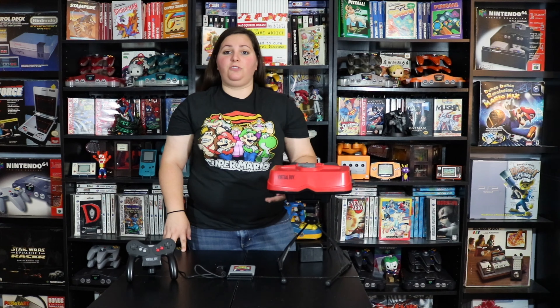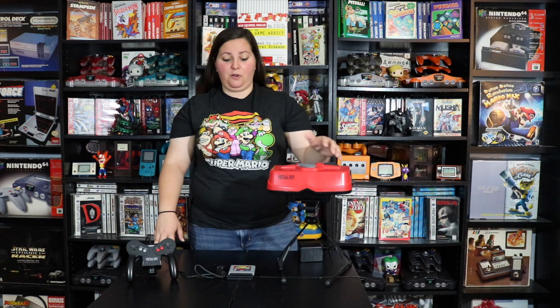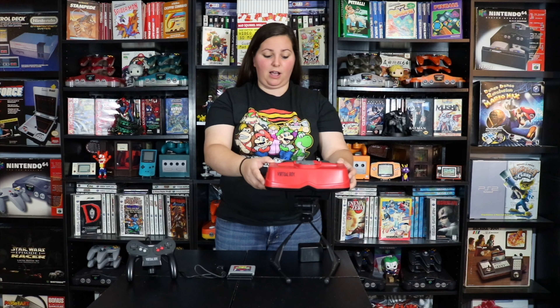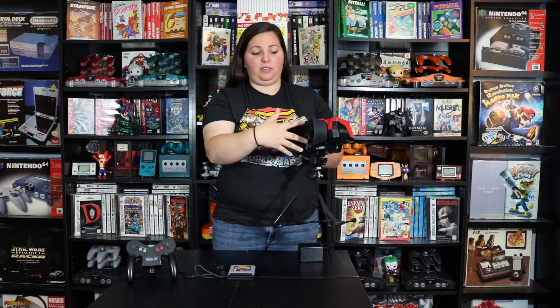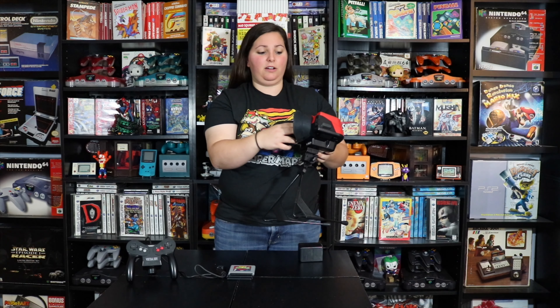This oddball system was created and developed by Nintendo in 1995, and it had a very short lifespan where it was actually discontinued in 1996, just a short time later. There were only 22 games released in total for this system — 14 North American games and 19 for the Japanese systems, with about 22 games overall across both regions. I'm trying to go for a full North American set of 14 games and I'm about halfway there. Today we're going to look at these three games that I have in front of me.